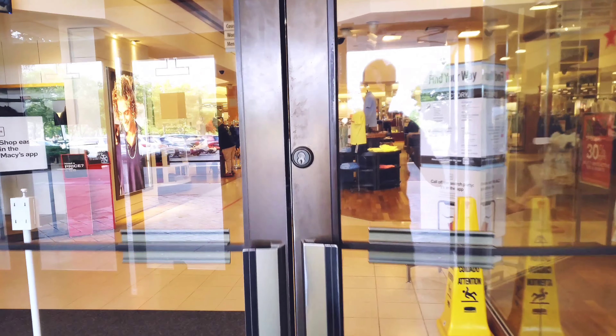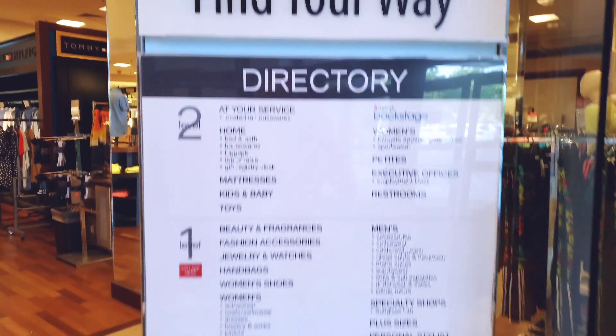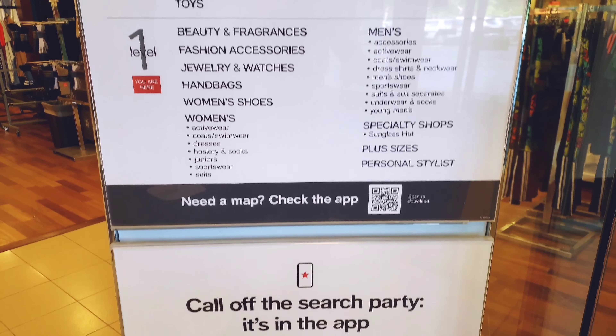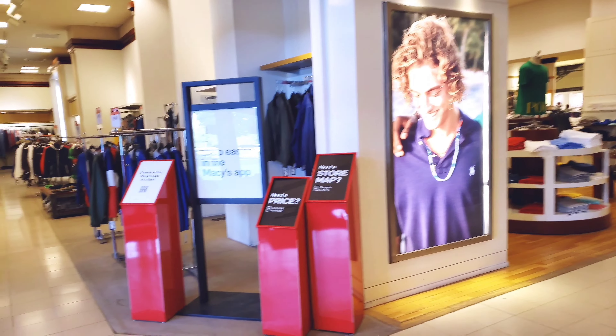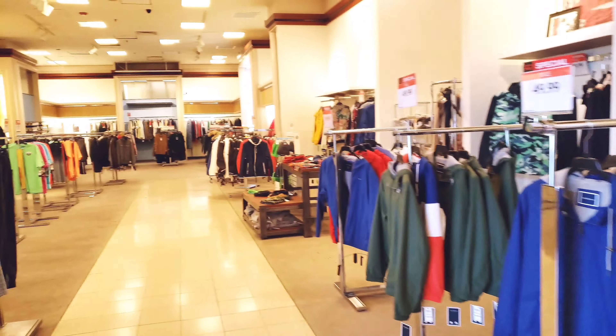Does Macy's still have the 80s, 90s look and feel? Let's take a look-see. We got a little directory to start to help you find your way. By the way guys, I do plan to make more Oxford Valley Mall videos. So if you can subscribe to my channel and give this video a thumbs up, I would appreciate it. And we got a lot of clothes to start.